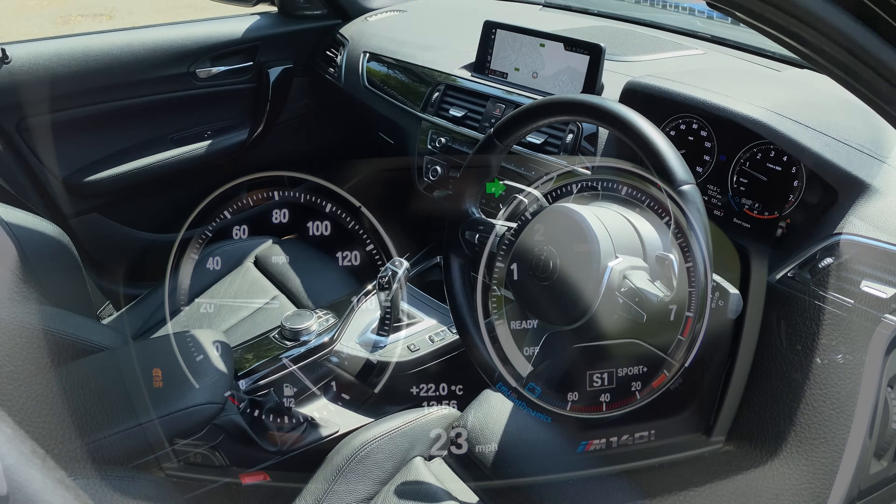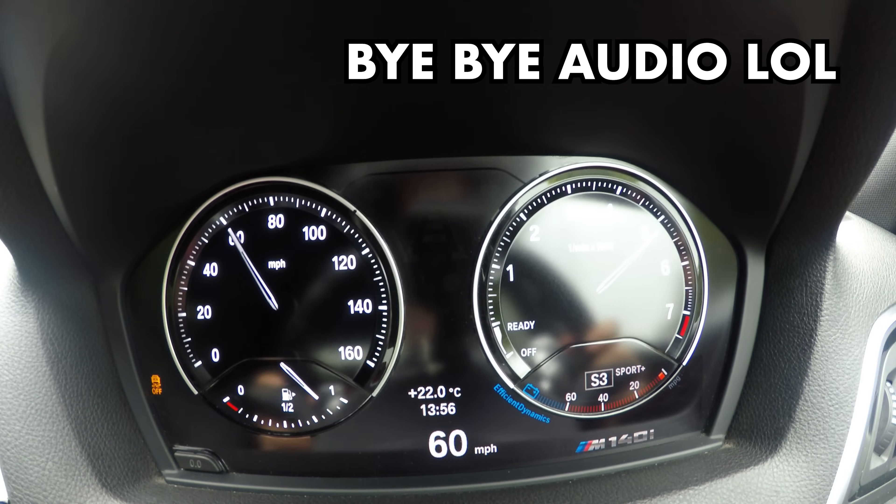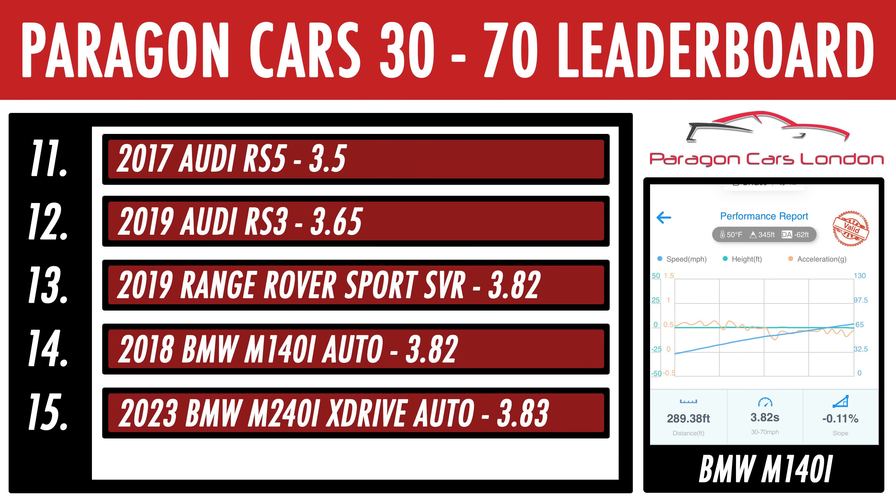We did the 30-70 sprint. I totally forgot to record the actual time, but rest assured I had no traction issues during the real run. The only mod done to this car is a double res delete, which shouldn't really impact performance. We managed a time of 3.82 seconds — that's the same as a 575 horsepower Range Rover Sport SVR and only 0.3 of a second off the BMW M4, Audi RS5 and Mercedes C63 S. It's also the same time as the new xDrive BMW M240i, even though it's down on power — that's where weight comes in, as the M240i is 200 kilos more.